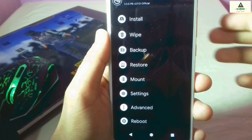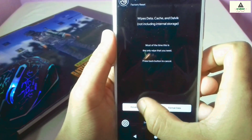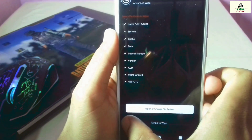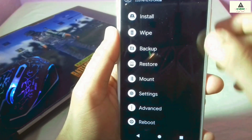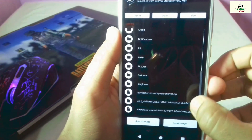Now click the Wipe button, then click Advanced Wipe. From here, select Dalvik, System, Cache, Data, Vendor, and Cache, then swipe to wipe. Once that process is complete, go back and click on the Install button.